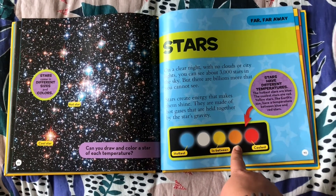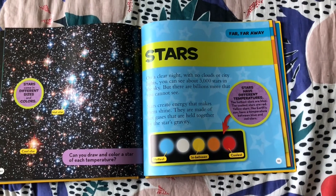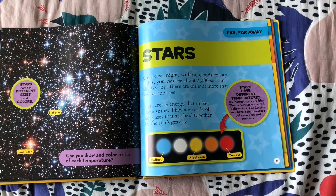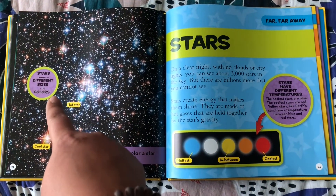The coolest stars are red. Stars have different temperatures: the hottest stars are blue, the coolest stars are red, and yellow stars like Earth's Sun have a temperature between blue and red stars.